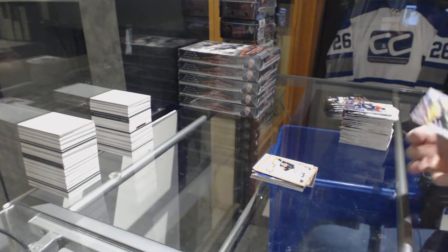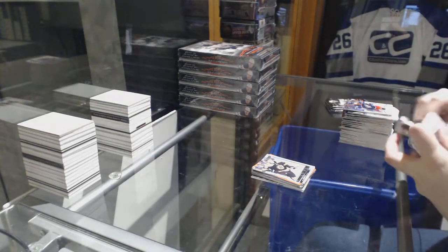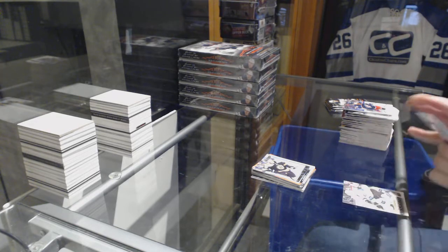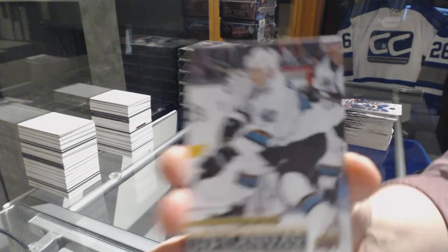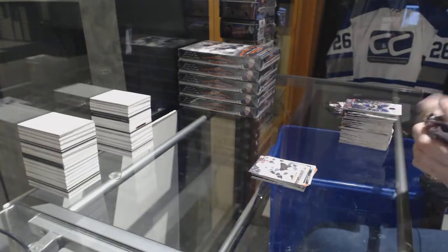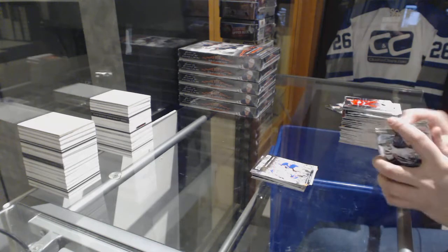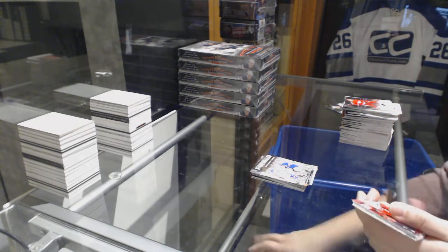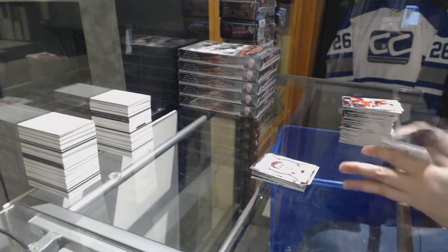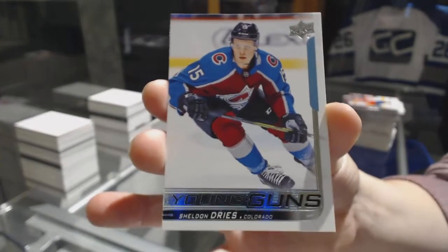Ryan Donato, Young Guns for the Boston Bruins. Young Guns Canvas for the San Jose Sharks, Tisomela. Stonewall of Long Fist for the Rangers. Niko Heescher Portraits for the Devils. And a Young Guns for the Colorado Avalanche of Sheldon Drees.